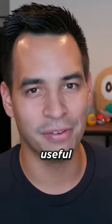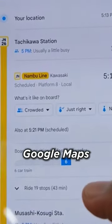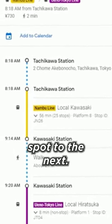I'm sure you'll find something useful from this video. The first tip, and by far the most important one, is this: learn to use Google Maps before you get to Japan. It gives you all the information you need to easily get from one spot to the next.